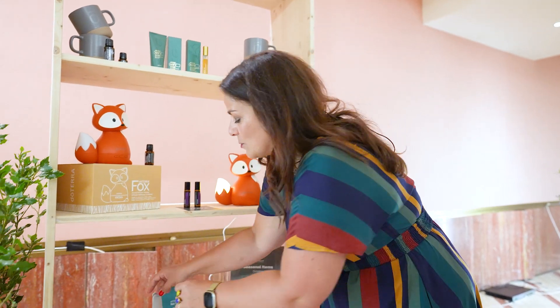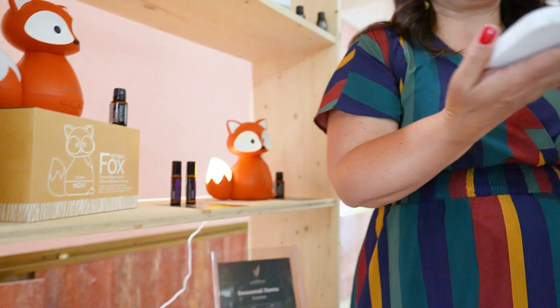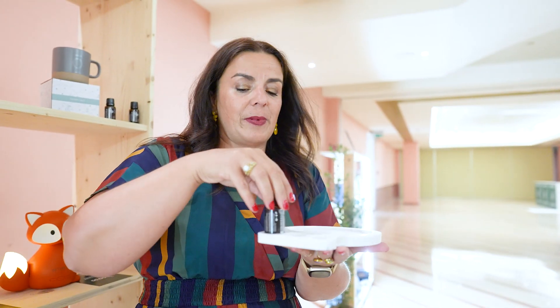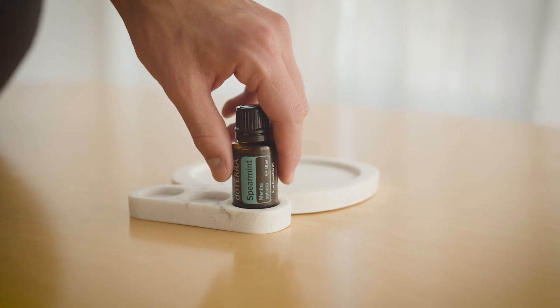Then we have this really cute one — I'm going to take it out to show you. It's like a tray where you can put a diffuser on here, and you have three little spaces for your oils, so they basically fit right in. This little gift comes with a spearmint oil.